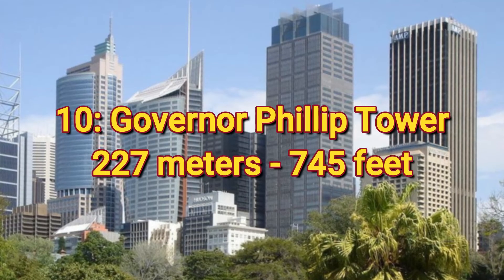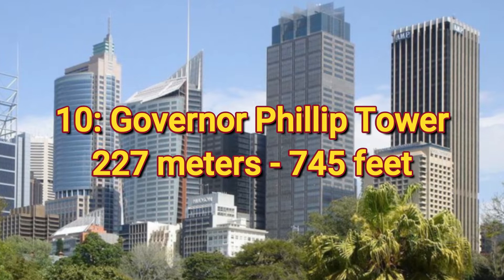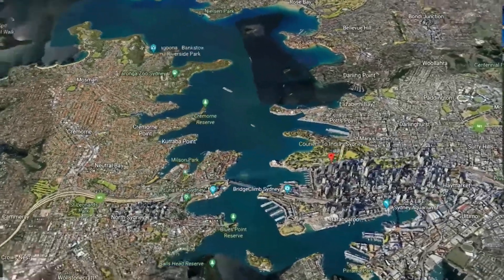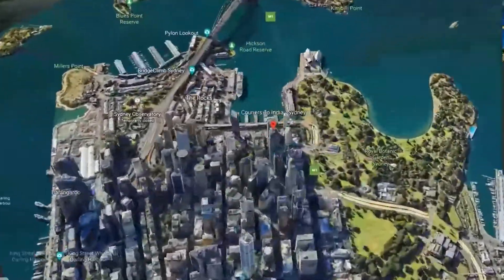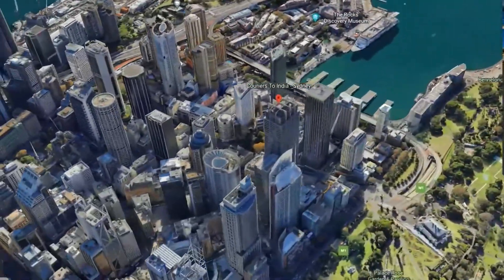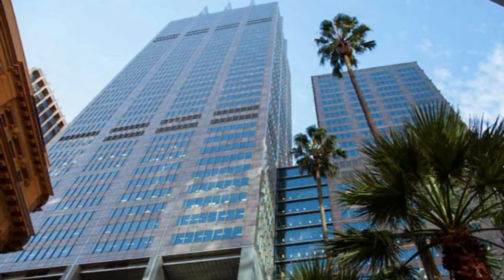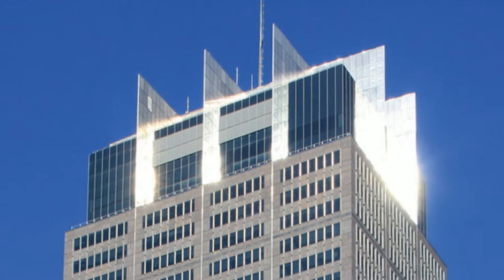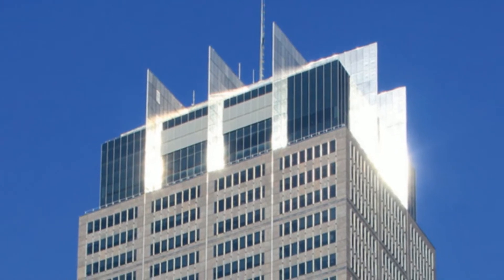Number 10: Governor Philip Tower, 227 meters or 745 feet. The first entry is located in the Central Business District, which lies on the south side of Sydney Harbour. The 61-story tower was constructed back in 1993 and was topped off with a very interesting steel-bladed roof design.